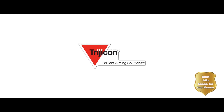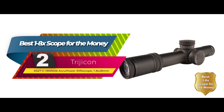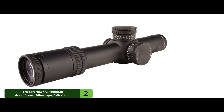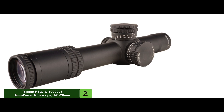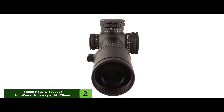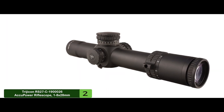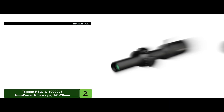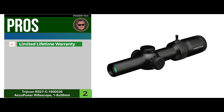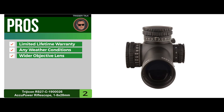Next, we have the best 1 to 8x scope for the money: the Trijicon RS27C-19026 ACUPower rifle scope 1 to 8 by 28mm. The Trijicon ACUPower features finely tuned adjustable turrets that produce an audible click every one-quarter MOA turn. These adjustments are lockable and hold exceptionally well. It is made from durable aircraft-grade aluminum with a black nitride finish for maximum stealth. Its pros include a limited lifetime warranty and excellent performance in any weather conditions.